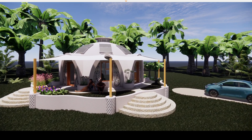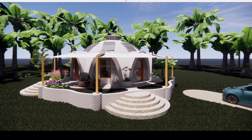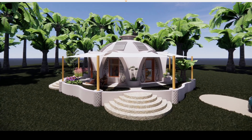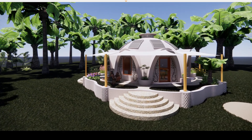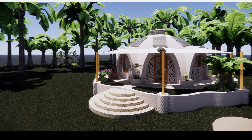It's dome shaped because domes are super strong and will resist cyclonic winds. The dome is made with ferro cement, which is also super strong, and it's also highly insulated to make sure this is an energy efficient house.